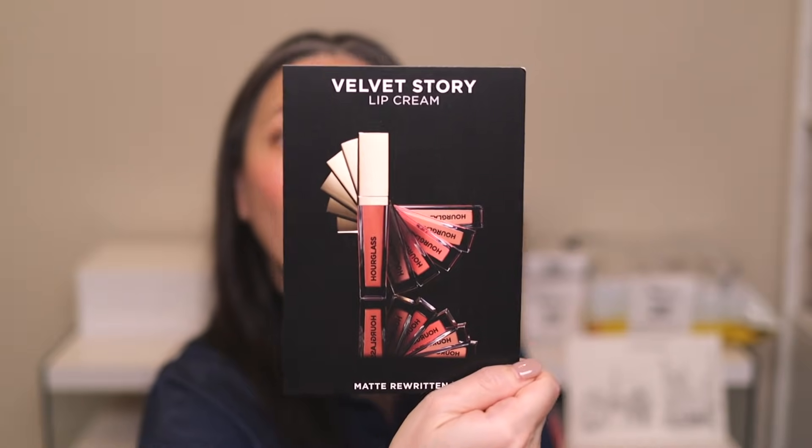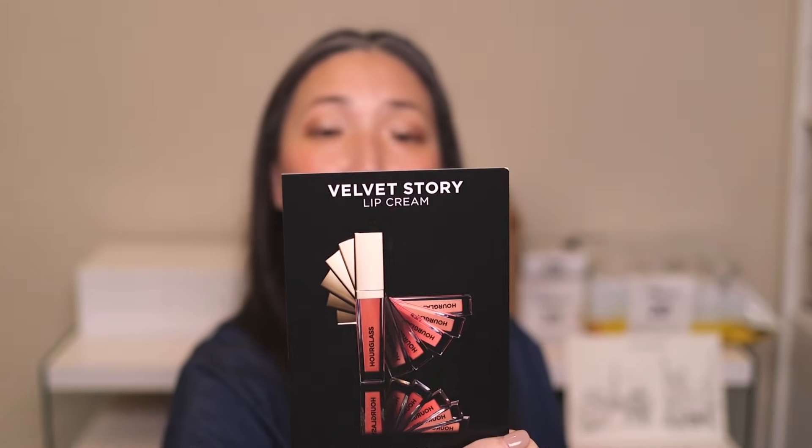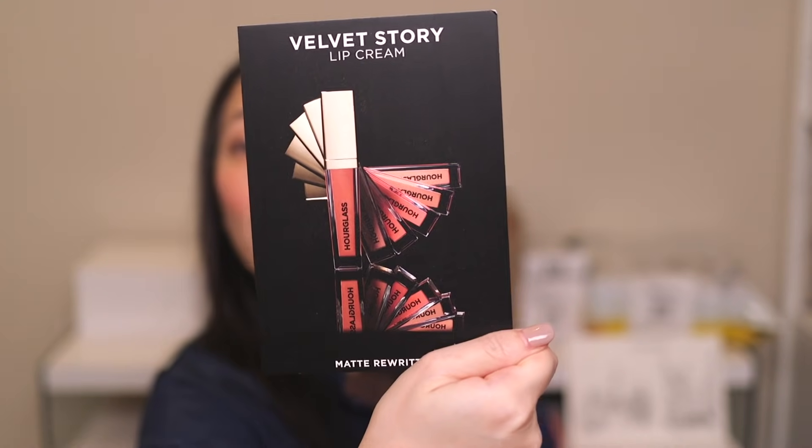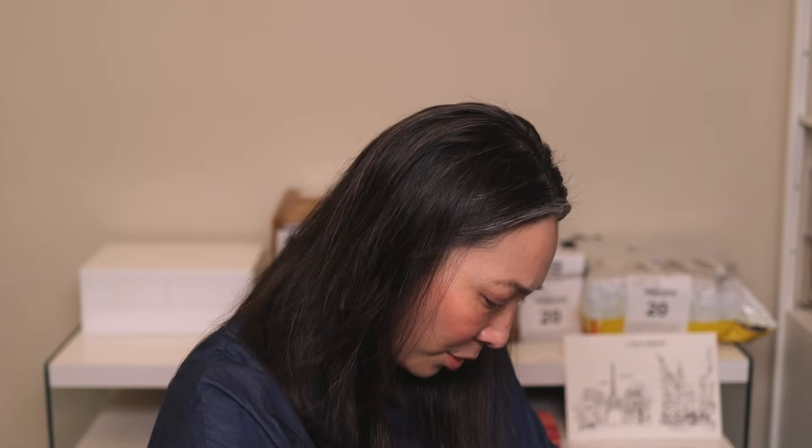Next, a big beautiful box from Hourglass — the Velvet Story Lip Cream. Matte rewritten: it's a featherweight lip mousse that delivers a soft-focus, blurring finish with a velvety texture for comfortable wear. They sent over all six shades. I still have their Cream to Powder Vanish Cream Blushes, so maybe I'll do a video on all these new Hourglass products. Let me know if I should do a dedicated video or incorporate it into a trying-new-makeup video.